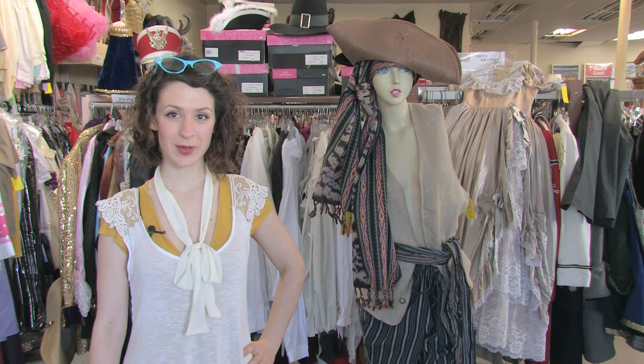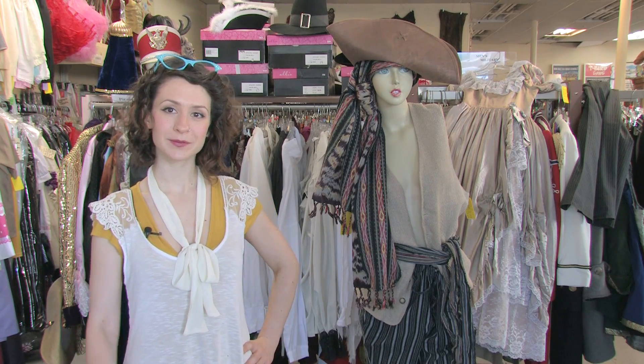This has been Mo of Mo West Creations, sharing some ideas for pirate dress-up. Ciao!